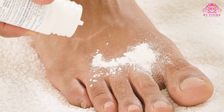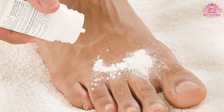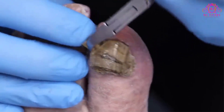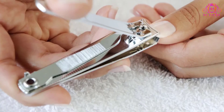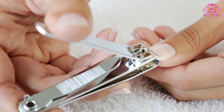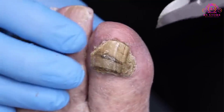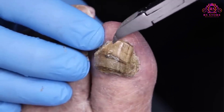Dry well, apply an antifungal foot powder, and moisturize your nails. Consider applying a nail hardener, which might help strengthen nails and cuticles. Keep your nails trimmed — cut nails straight across, smooth the edges with a file, and file down thickened areas. Disinfect your nail clippers after each use.